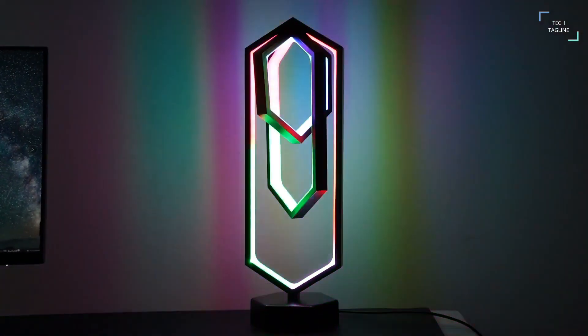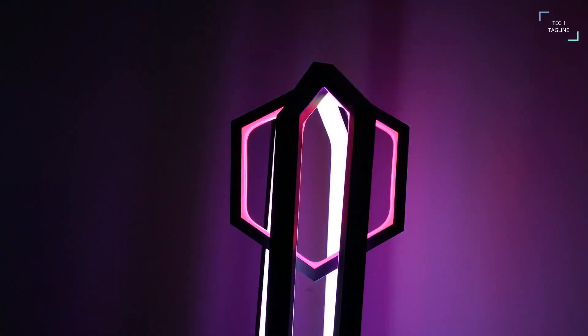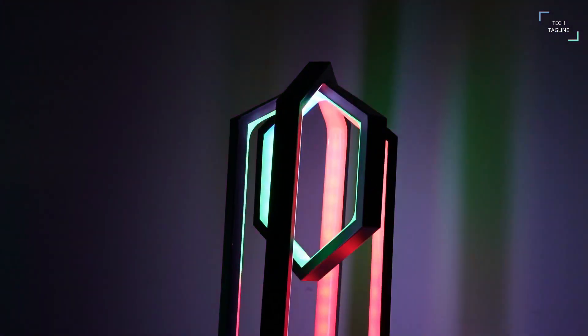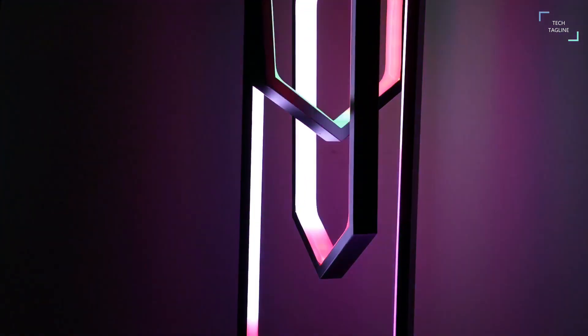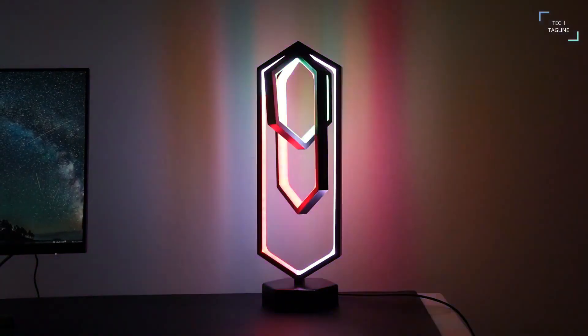It is remotely controlled, which makes it convenient when you're in bed. Bring the beat to your room with this innovative lamp that syncs with your music and creates a mesmerizing light show. Featuring a unique polygon design, this lamp not only adds style to your space but also sets a fully immersive audio-visual experience for any occasion.